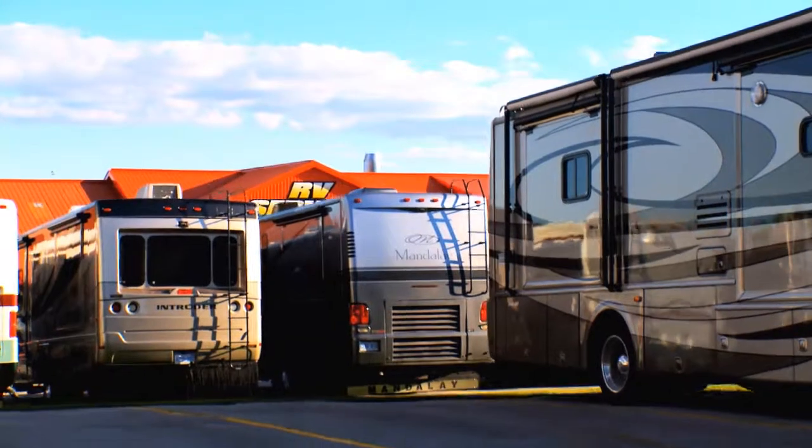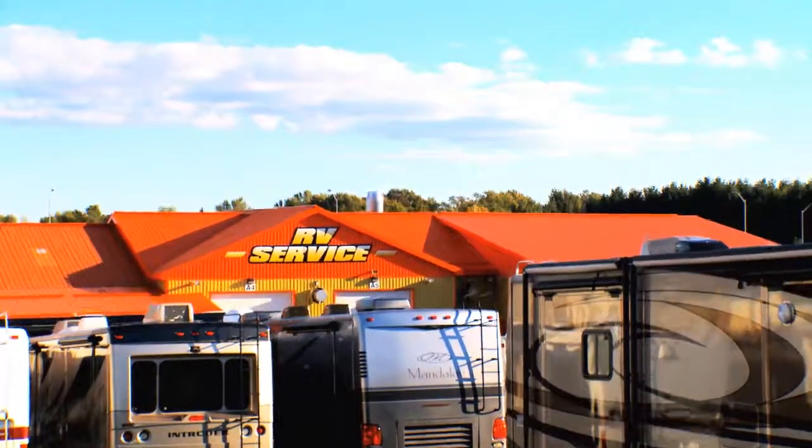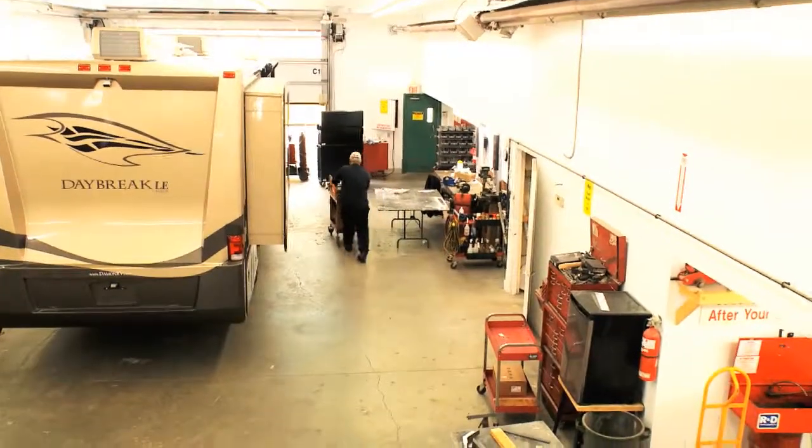At the Hitch House, we have always considered our service department to be one of the most important components of our overall success. Rest assured, your motorhome will be in good hands at the Hitch House.